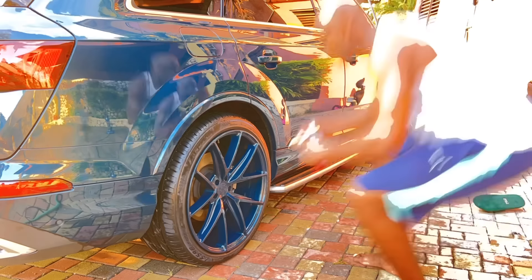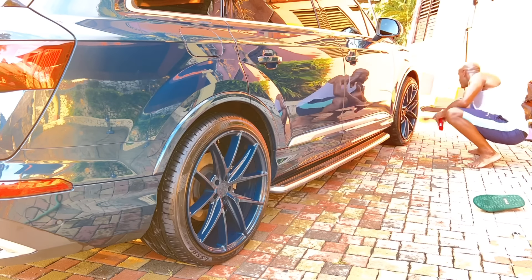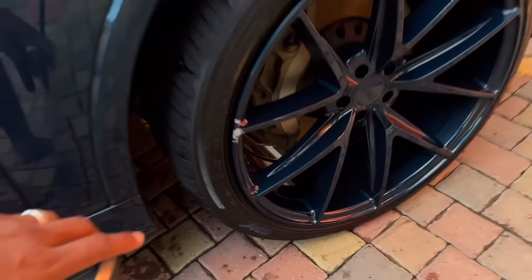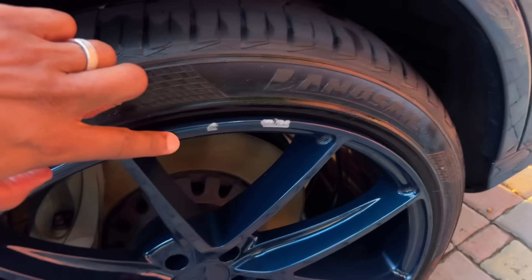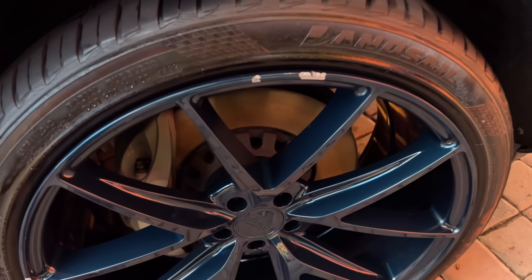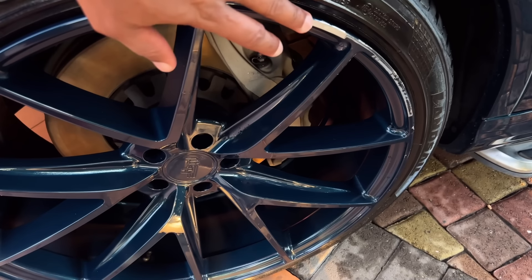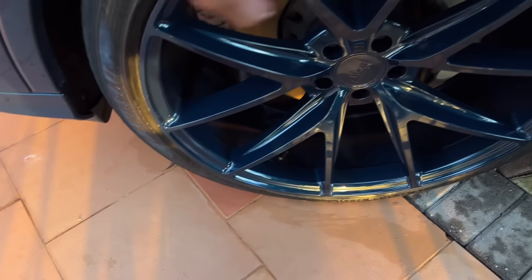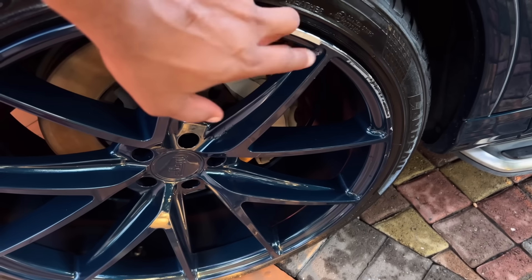Let me show you the wheels — look at this! Oh my god. And this is not the worst one — this one is the worst out of all of them. All the paint chipped off, right here on this one.